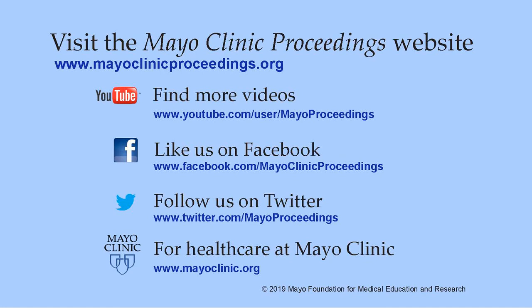We hope you found this presentation valuable. Our journal's mission is to promote the best interests of patients by advancing the knowledge and professionalism of the physician community. More information is available at www.mayoclinicproceedings.org, where you'll find social media content including additional videos on our YouTube channel and journal updates on Facebook. You can also follow us on Twitter. More information about health care at Mayo Clinic is available at www.mayoclinic.org. This video content is copyrighted by Mayo Foundation for Medical Education and Research.